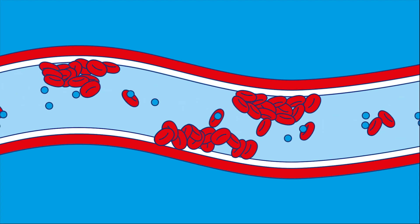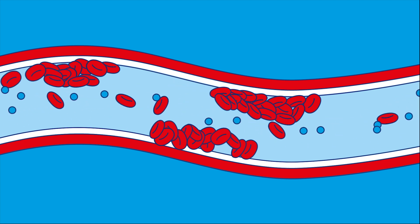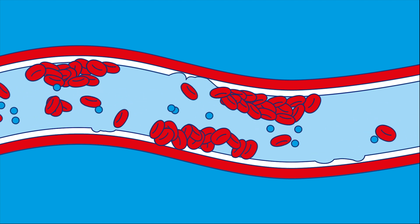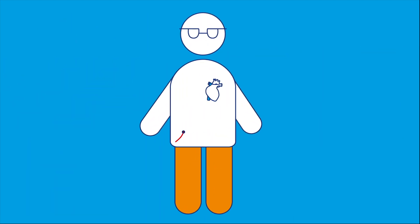The narrower the space, the more the pressure builds up, and this means the heart needs to work harder to push the blood around. This causes the blood cells to start bumping into the blood vessel walls, which damages it. This means your blood can't flow to the places it's needed, like your heart, and this can lead to problems like heart disease.